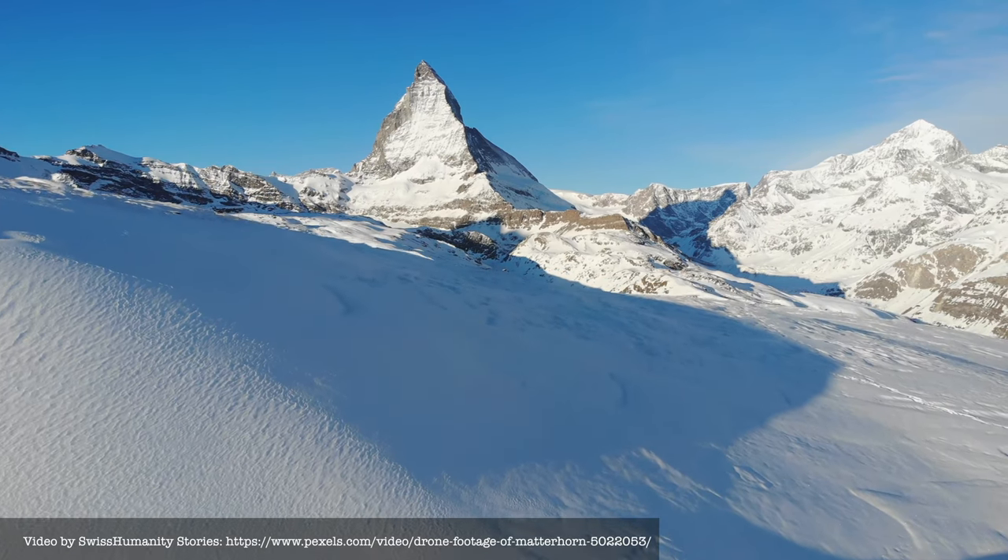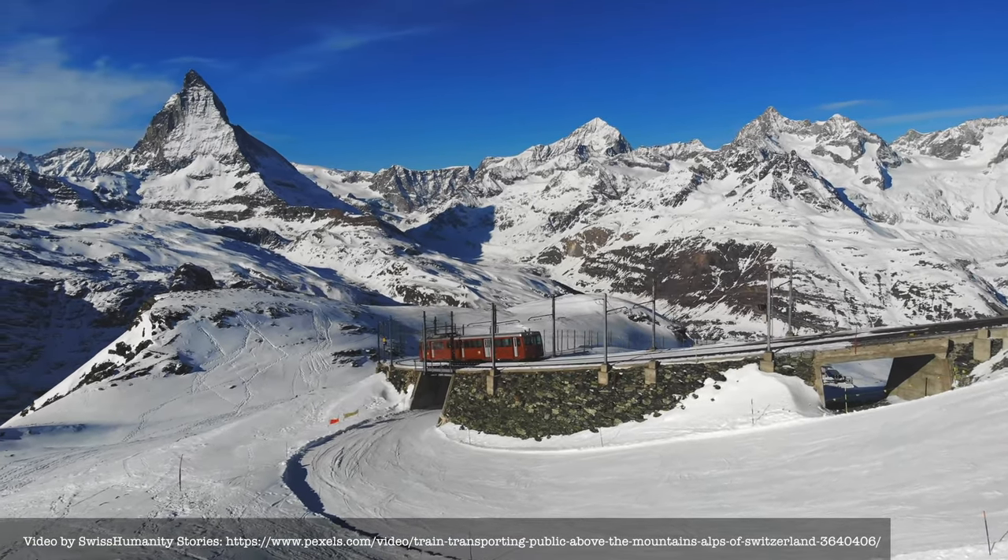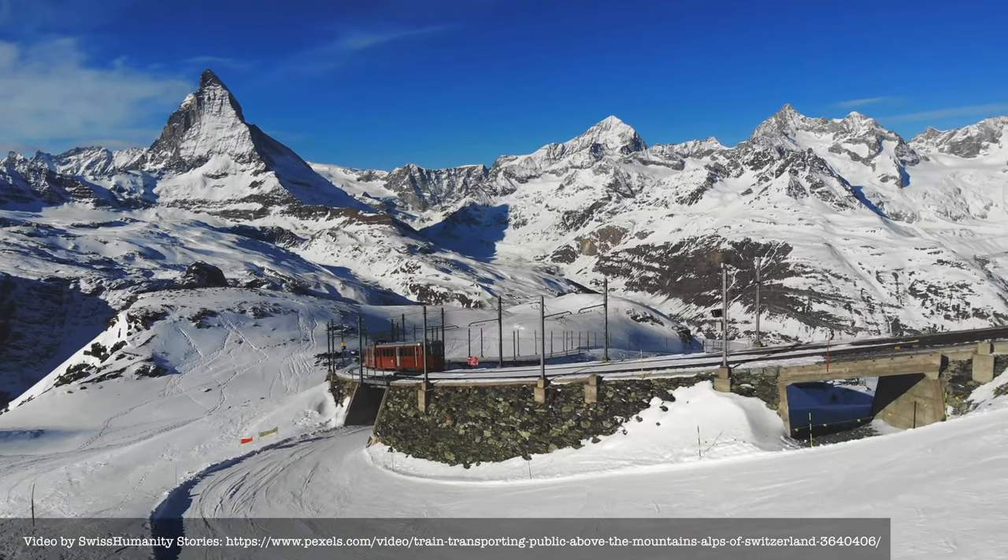A year ago, for my 50th birthday, we traveled to Zermatt to see the Matterhorn. It was my birthday gift to myself as part of my travel bucket list.